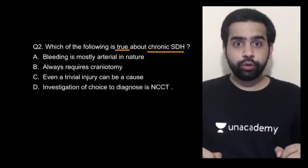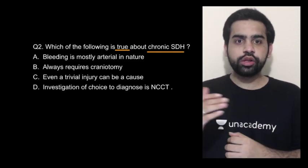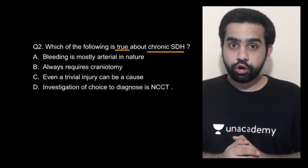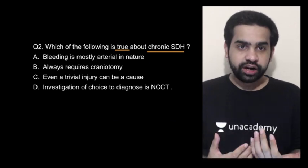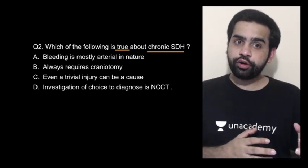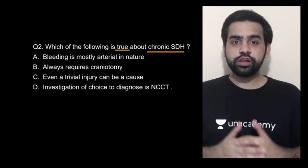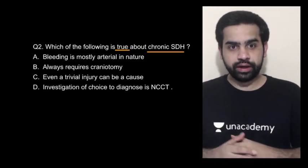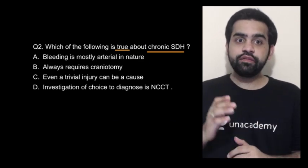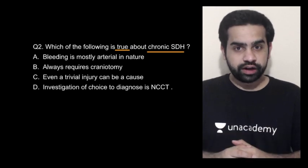Moving on: which of the following is true about chronic SDH? The options are: bleeding is mostly arterial in nature; always requires a craniotomy for treatment; even a trivial trauma can cause this injury; or the investigation of choice is a non-contrast CT scan of the brain. The answer is C — even a trivial injury can lead to this particular condition. That is in fact a true statement.